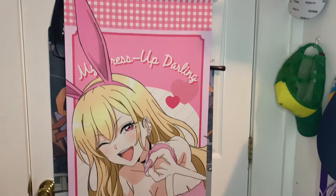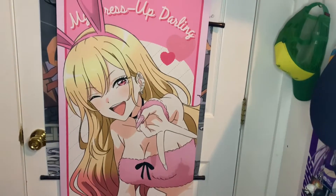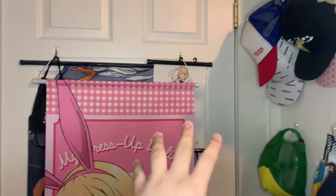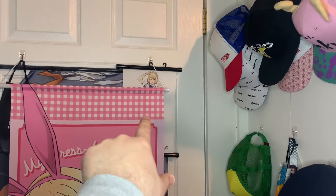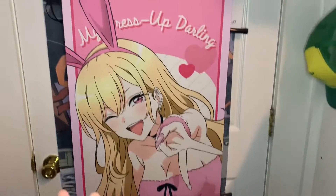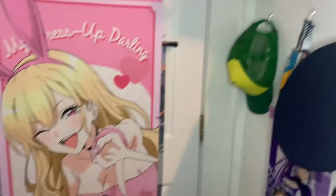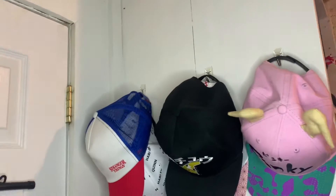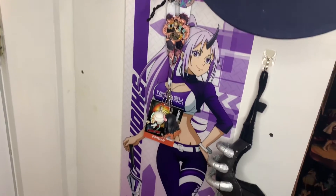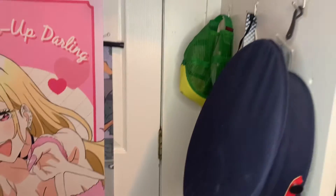We're going to begin with the door, where I have this wall scroll of Marin Kitagawa — this one's really awesome. Behind it there's a Nezuko wall scroll and a Chiomi; it's really small and I don't know exactly where to put it, so I kind of just put them here. I'll probably take off the other two behind it and just keep the main one up, maybe move it a little higher. Over here we also have a bunch of hats — this one gets scratched up and banged up by the door opening constantly.